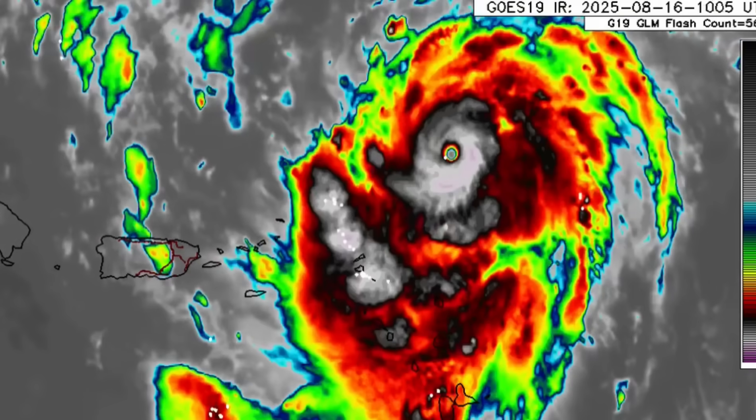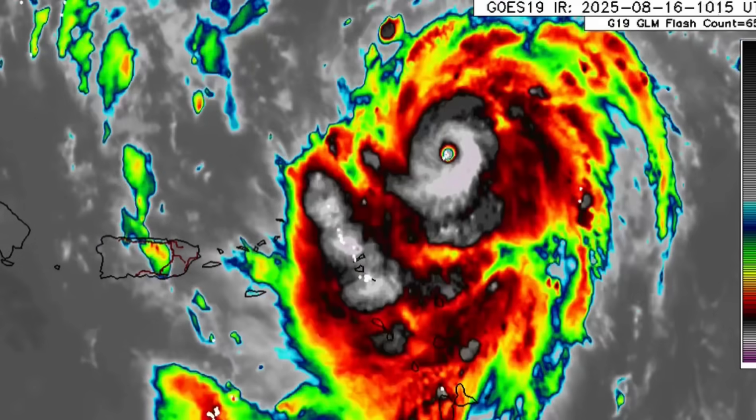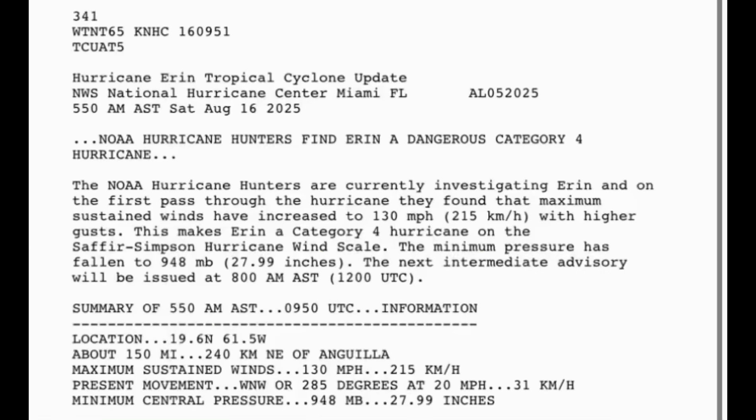These were the impacts that were anticipated — even though Erin's center would be offshore, it could be close enough for even tropical storm-like impacts to be experienced. This is the update statement here, made after the 5 a.m. update. The title reads: 'Hurricane Hunters Find Erin a Dangerous Category 4 Hurricane.' Down at the bottom, you can see maximum sustained winds are 130 miles per hour.